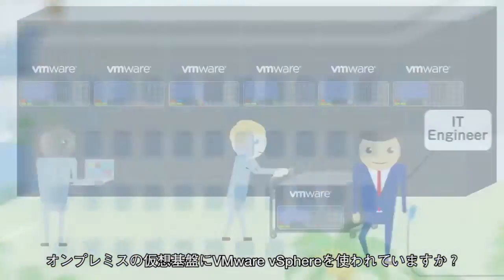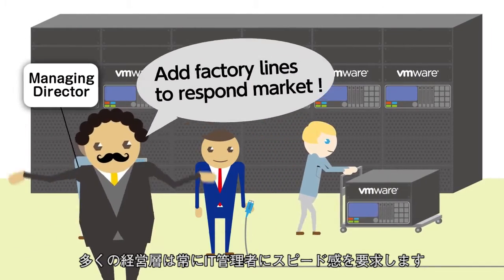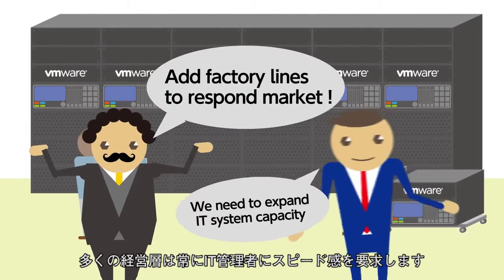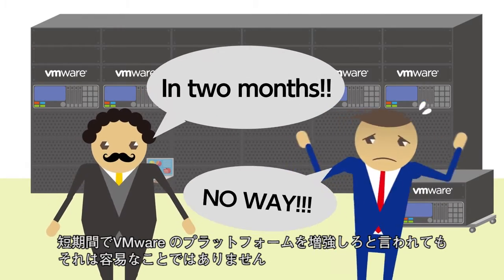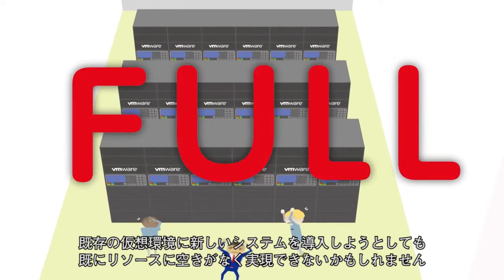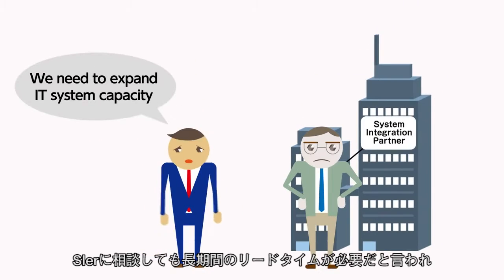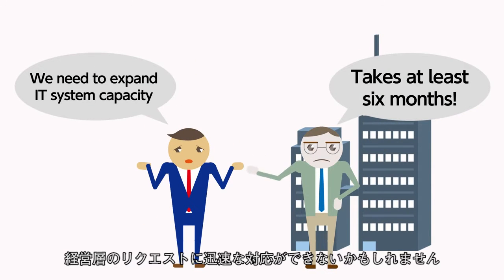Are you utilizing VMware for your private cloud? If yes, then you could face a huge tech challenge when looking to scale in a short time frame. You may struggle to allocate additional systems in your current virtualized environment. System integration partners are likely to give a lead time of at least six months.